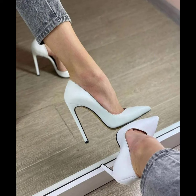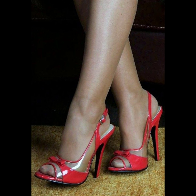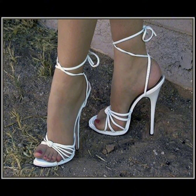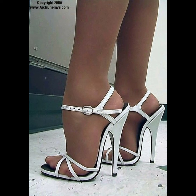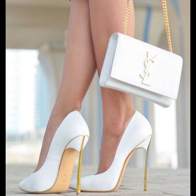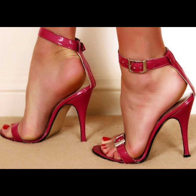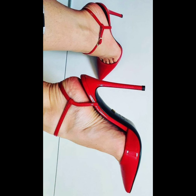Now let's talk about materials. High heels can be made from a variety of materials, including leather, suede, and embellished fabrics like glitter or sequins. Leather is a popular choice for its quality, durability, and timeless appeal, while suede offers a soft and more luxurious look. Sparkly fabrics are perfect for adding a touch of glamour and making a statement.